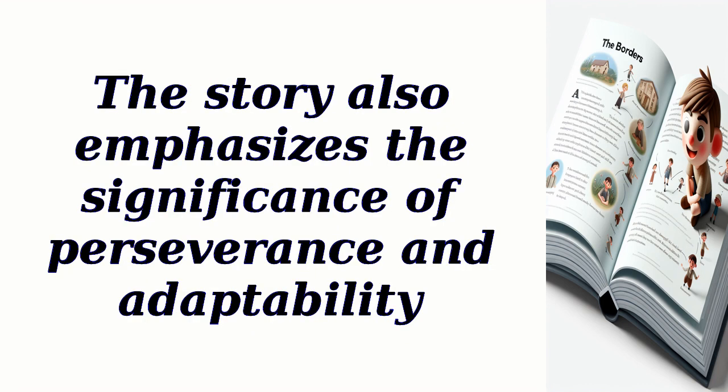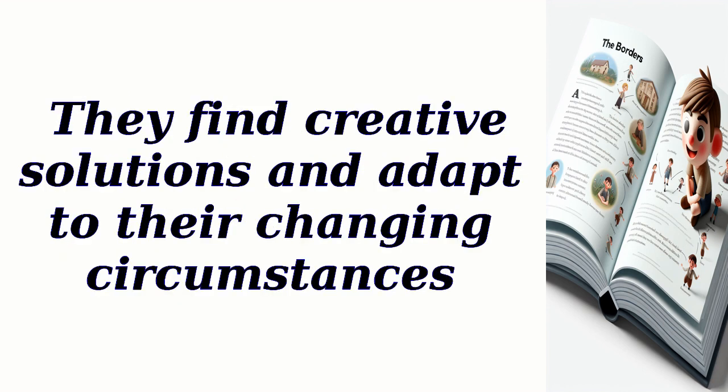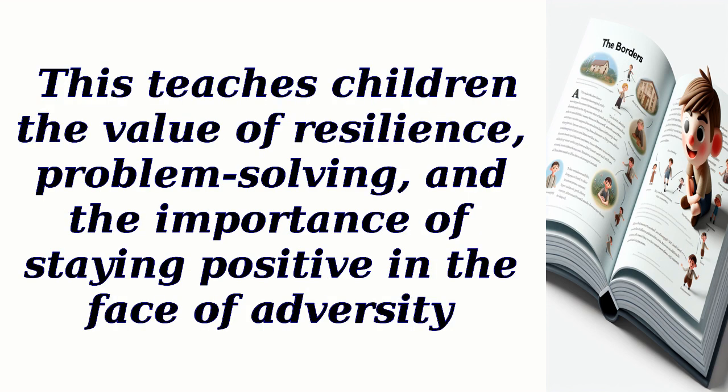The story also emphasizes the significance of perseverance and adaptability. The borrowers face numerous challenges throughout their journey, but they never lose hope. They find creative solutions and adapt to their changing circumstances. This teaches children the value of resilience, problem-solving, and the importance of staying positive in the face of adversity.